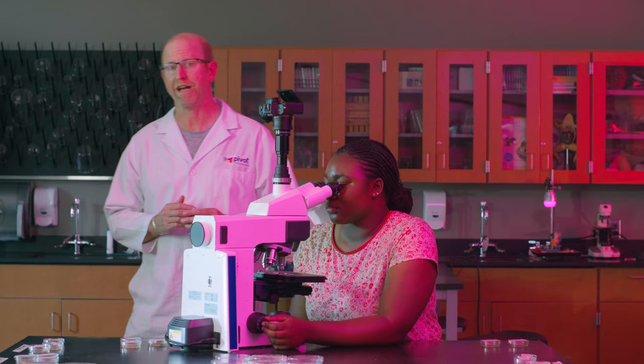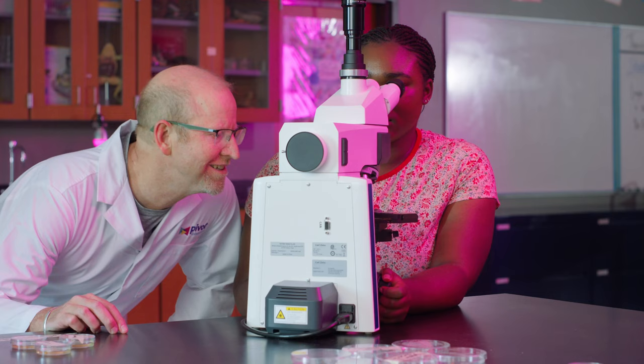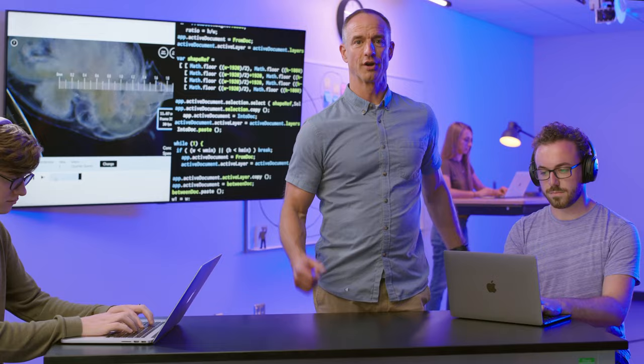We use state-of-the-art equipment to capture every detail of thought-provoking phenomena that will engage your students and help them understand. You know what else is cool? Technology. The real magic of Pivot happens when we add our proprietary interactive tools to each video, allowing your students to measure things like time, motion, and temperature right on screen.